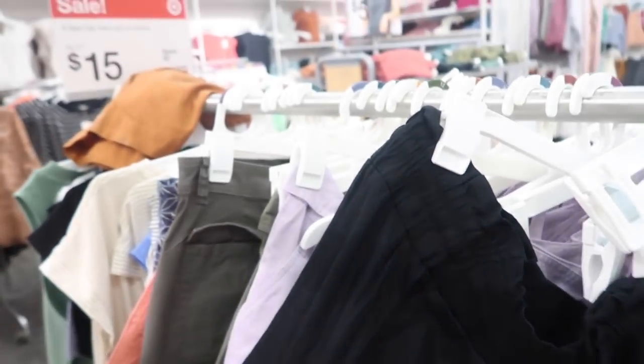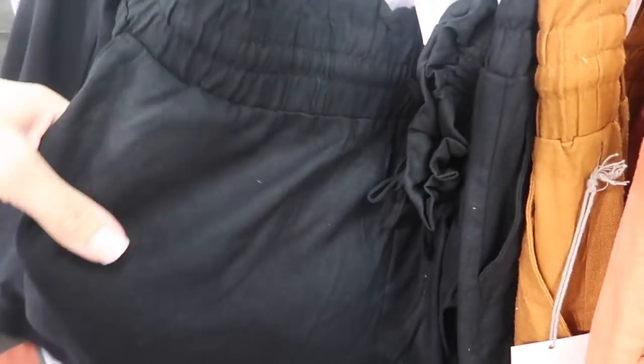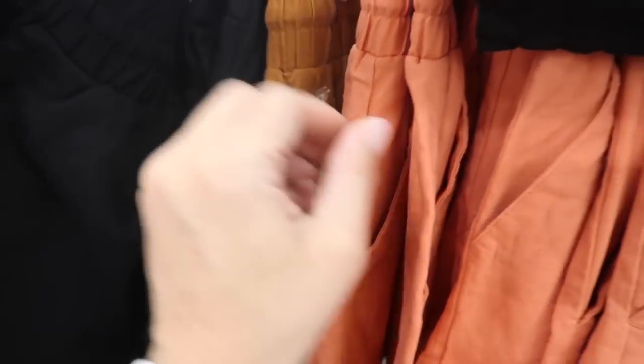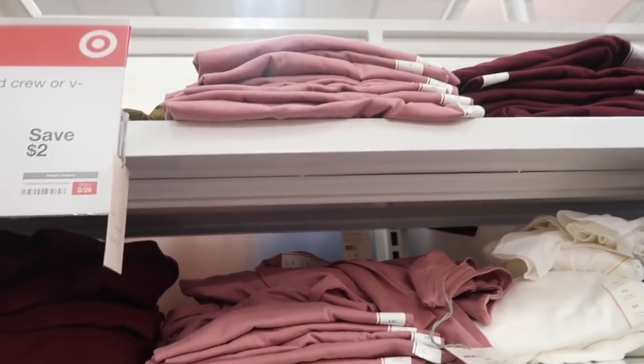I showed you guys these pull-on linen shorts from A New Day last week, but they are on sale this week — they're normally $17, on sale for $15. They have the elastic waistband with smocking and drawstring, side pocket, and they come in the black, also this brown and the coral.